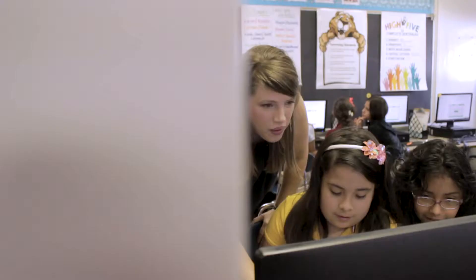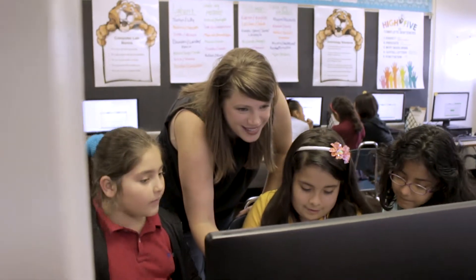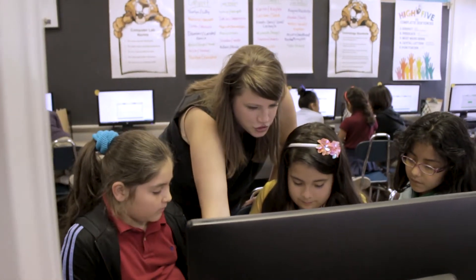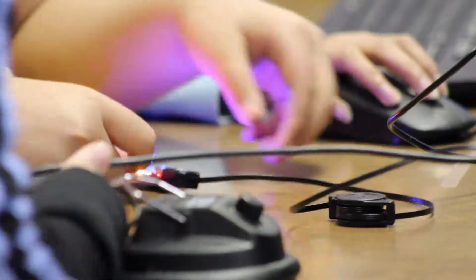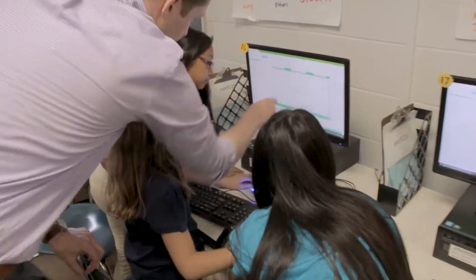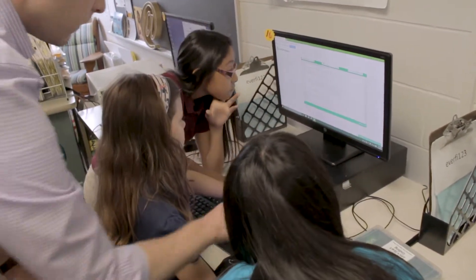I wanted a hands-on gadget that they could manipulate, as well as the computer component of actually doing the coding, and I found that with Let's Start Coding. The initial introduction was the Hour of Code, and I wanted to expand on that — I wanted a more hands-on experience but really have that team aspect of working together.